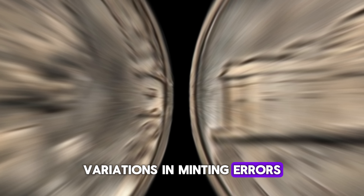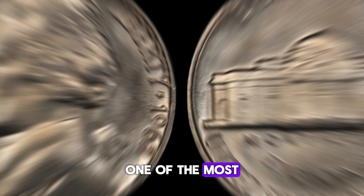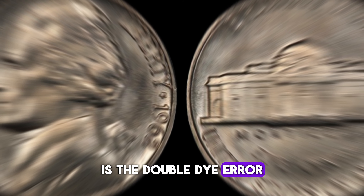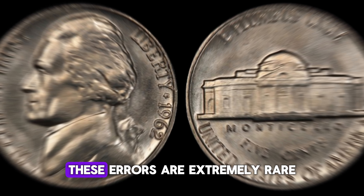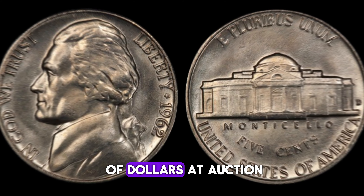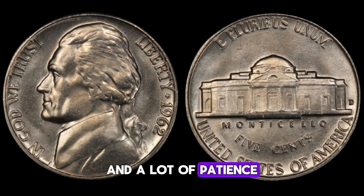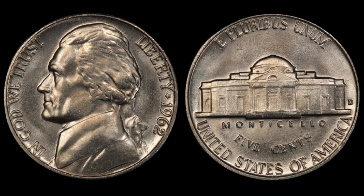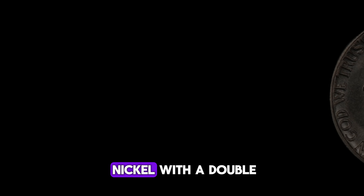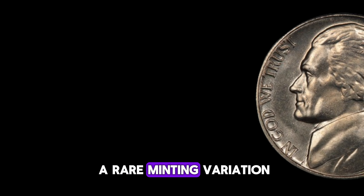Variations in minting, errors, and even certain markings can elevate the value of these coins to astonishing heights. One of the most sought-after variations is the double die error, where the design appears to be doubled due to a misalignment during the minting process. These errors are extremely rare and can fetch thousands of dollars at auction. Finding these hidden treasures requires a keen eye and a lot of patience. Just take a look at some recent sales — a pristine 1962 Jefferson nickel with a double die error sold for over $10,000 at auction, while another one with a rare minting variation fetched even more.